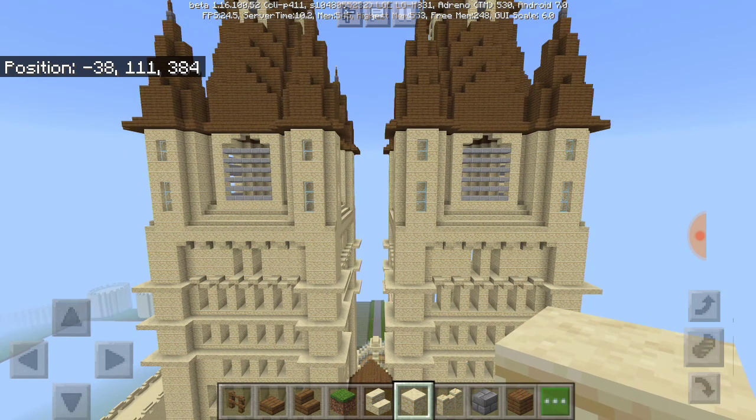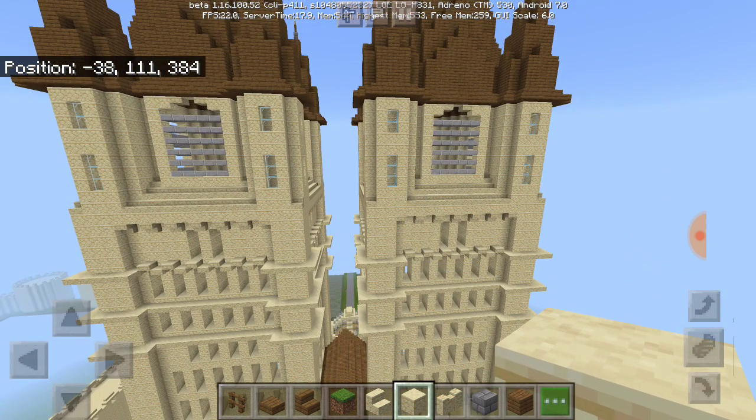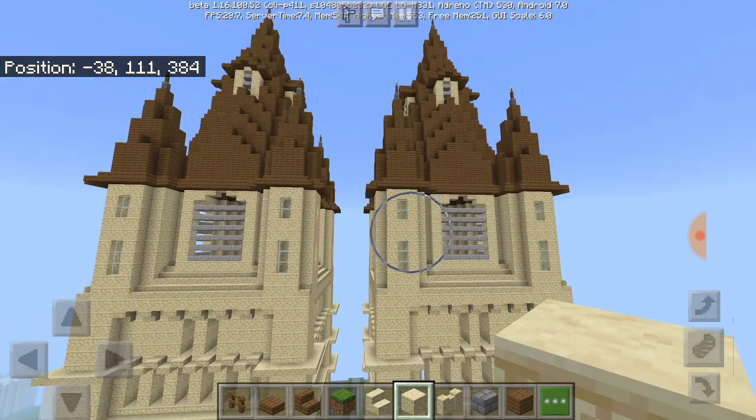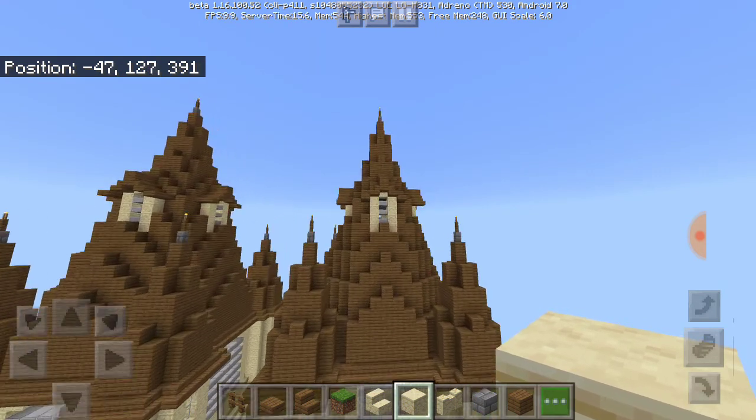I looked at some images and realized that at the bottom windows there's no two on each part of the tower — one window looks longer compared to the other. That's why I put three on the bottom and two on the top. I also put these decorative elements up here too.